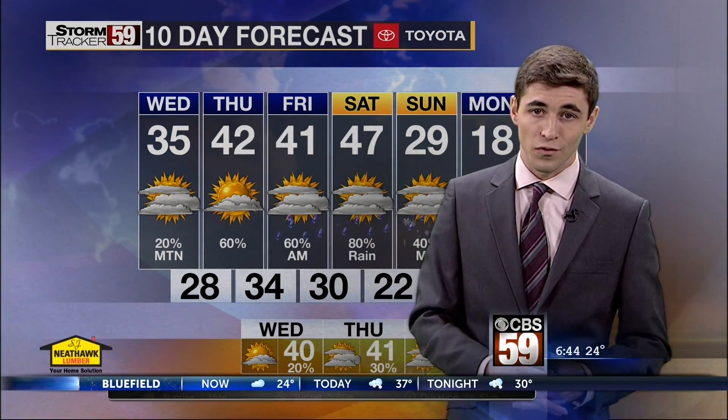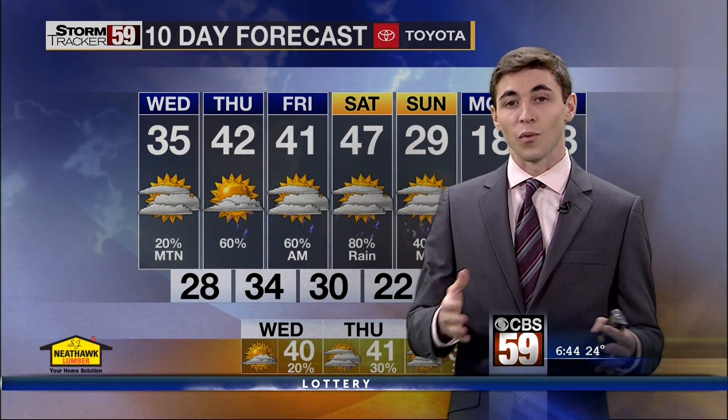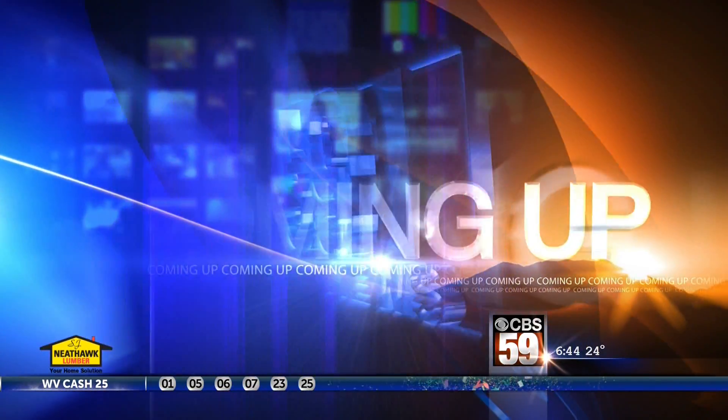Things are looking unsettled here across the two Virginias. So Casey, get ready for more rain and the chance at a little bit more snow. All right, Mike, thank you.